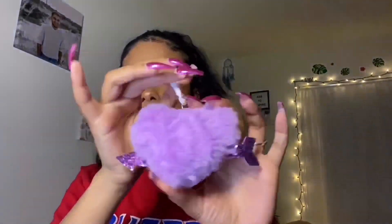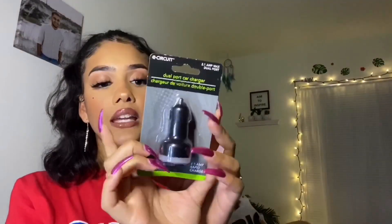I also have two random non-hygiene things to show you. I bought this little pom-pom heart-shaped chain — again in lavender, I thought it was really cute — to put on my keychain for my car. Because yes, your girl got a car now! And then I got a dual-port car charger so I can charge my phone while driving.